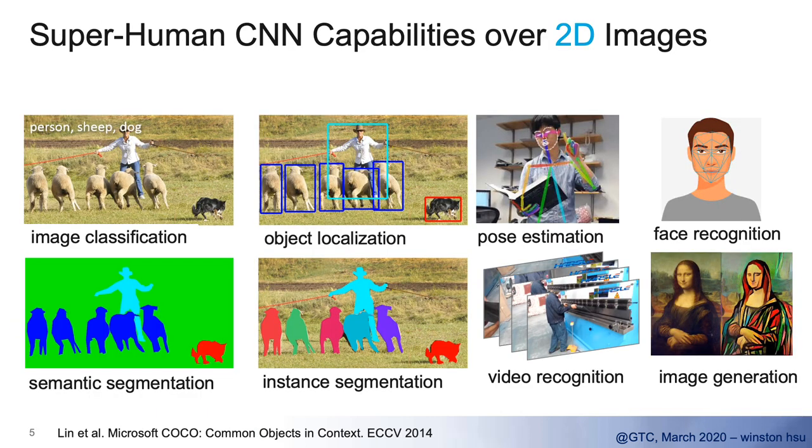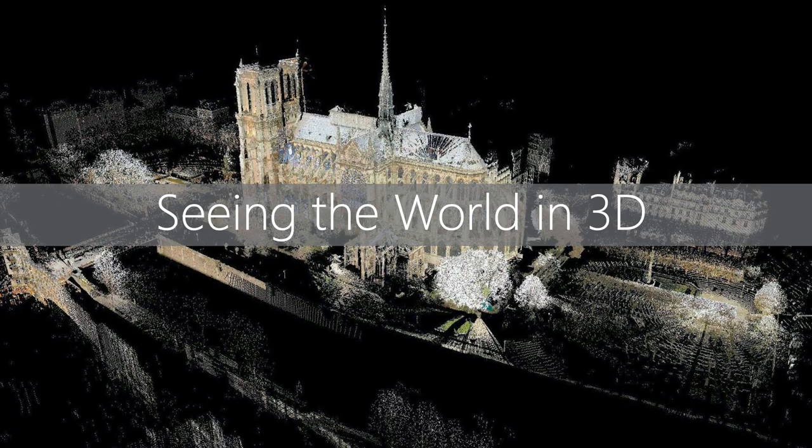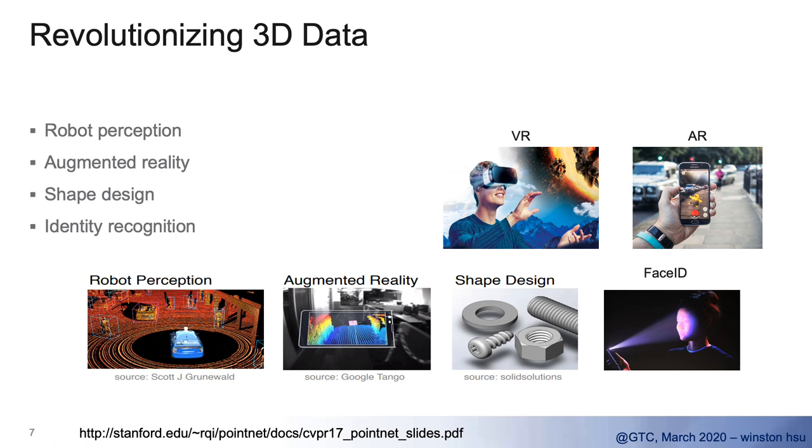So why do we need to focus on 3D vision topics? Because in the past few years we've already found some superhuman recognition capabilities over 2D images. All the research we've done shows that 2D convolutional neural networks really solved lots of very tough problems in 2D images, even bringing superhuman capabilities such as image classification, object localization, pose estimation, or even semantic segmentation. But the world is in 3D, so how do we deal with 3D data? If we can deal with 2D images so well, can we do similar things in the 3D world?